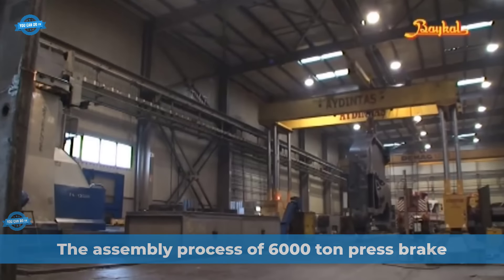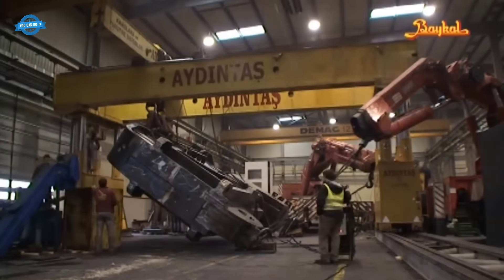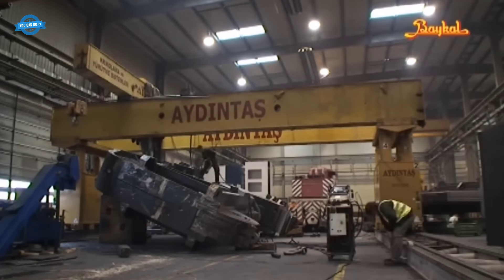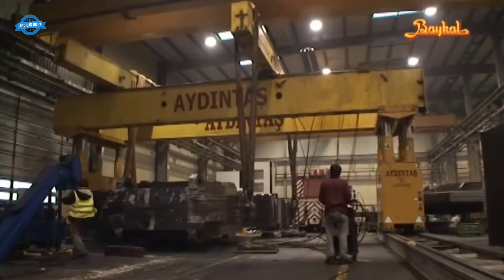The assembly process of the 6,000-ton press brake by Bakel Machinery is a complex and meticulous procedure that requires the use of heavy machinery and skilled technicians. This press brake is renowned as the largest of its kind in the world, boasting impressive dimensions of 6,800 millimeters in length and a powerful 6,000-ton capacity.